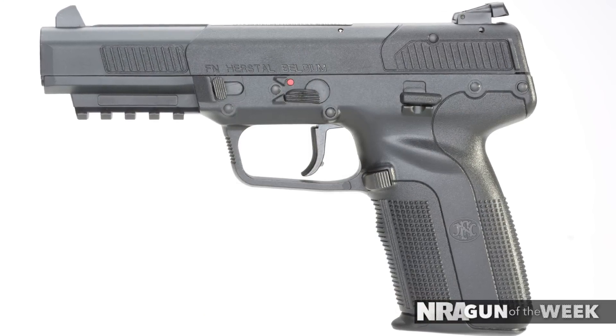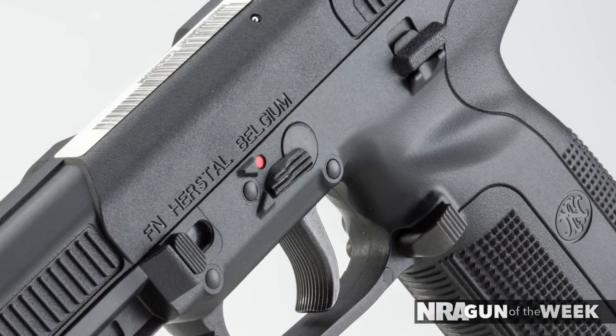The handgun has a 4.8-inch chrome-lined stainless steel barrel, an overall length of 8.2 inches, and weighs just 23 ounces when empty. And while this is the all-black version, FNH also offers the 5.7 Mark II with a flat dark earth frame.